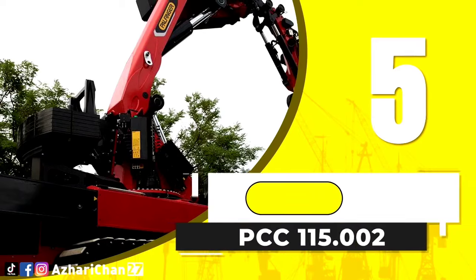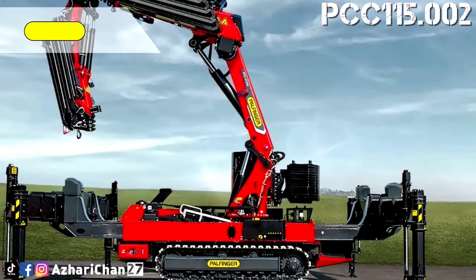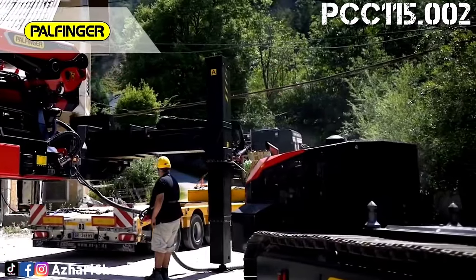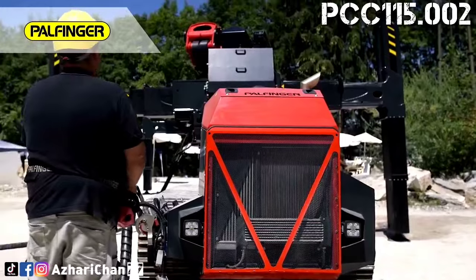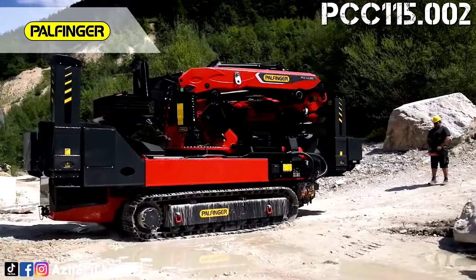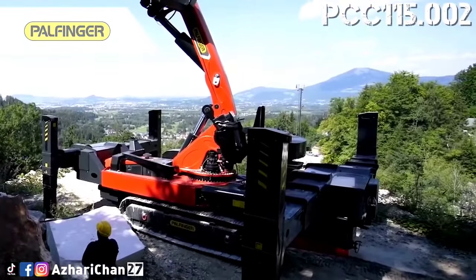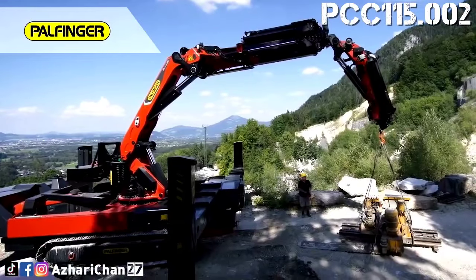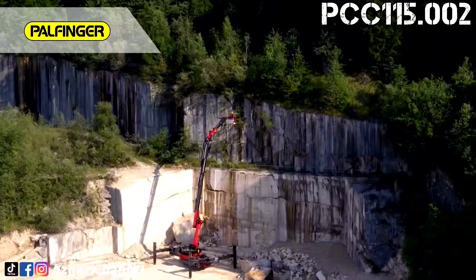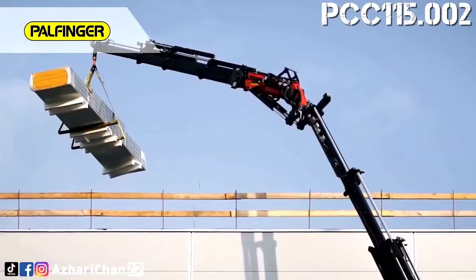Number 5 is PAL Finger PCC 115.002. The PCC 115.002 is a mini-crawler crane made by an Austrian manufacturer of hydraulic lifting, loading and handling systems, especially known for the cranes, which is PAL Finger. This crawler crane is the ultimate flexible machine, covering medium to heavy lifting jobs, with maximum lifting torque of 104.4 ton meters, maximum lifting power of 30,000 kilograms, and maximum reach of 23.1 meters.